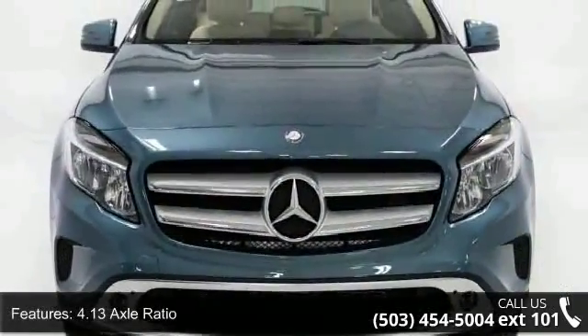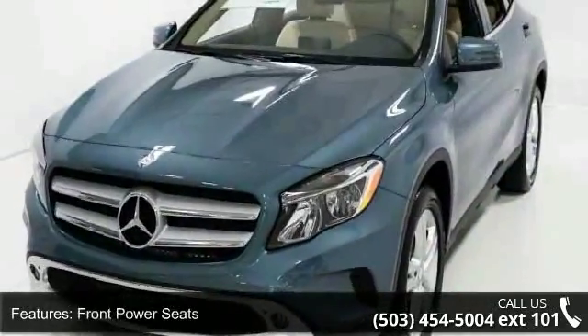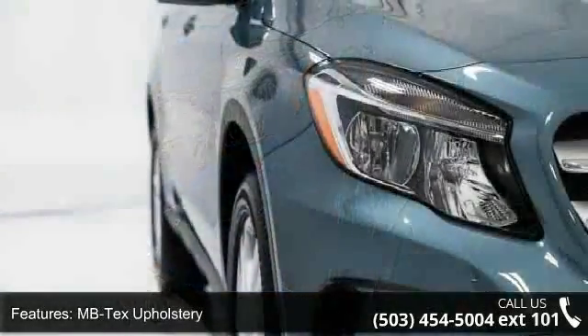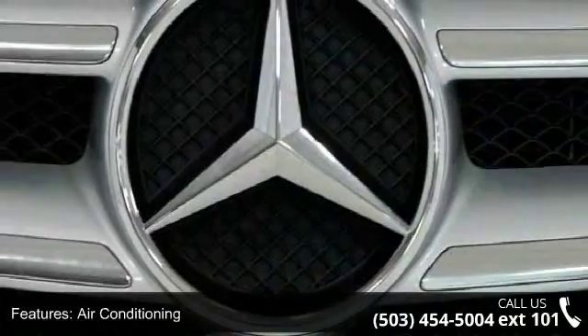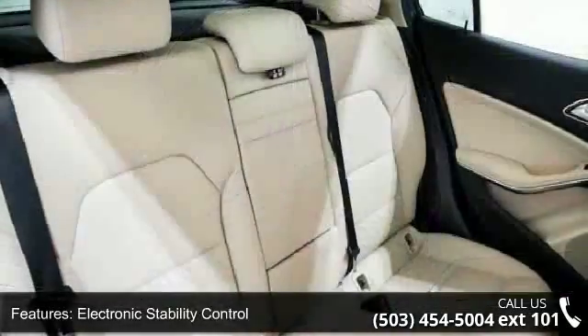Some of the top features included with this vehicle are 4.13 axle ratio, front power seats, MBTEC's upholstery, four-wheel disc brakes, air conditioning, electronic stability control, front bucket seats, front center armrest, spoiler, and tachometer. Low mileage is an important factor in your purchase, and this vehicle delivers a low odometer reading.